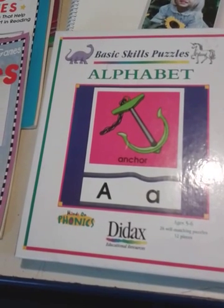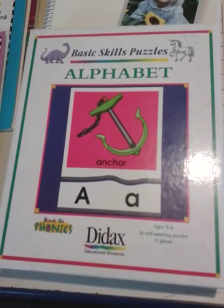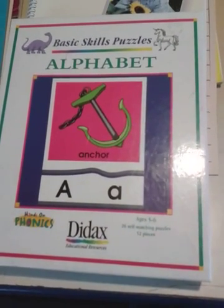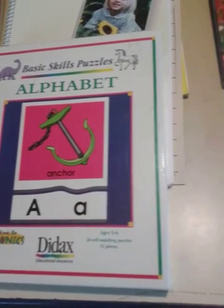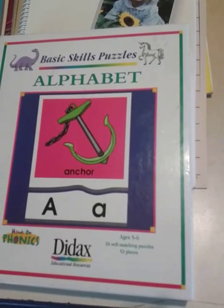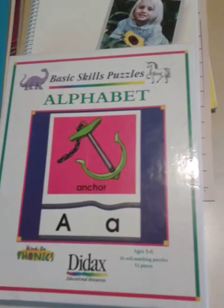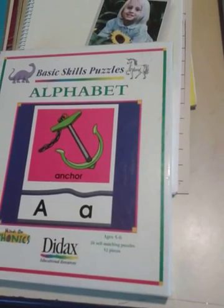Beginning with preschool, you want to start between the ages of two and three years old with mastering the alphabet and vowel sounds, in order to build a better speller as they continue to grow. I would also recommend learning sight words at an early age as well, once they've mastered the alphabet and vowel sounds.